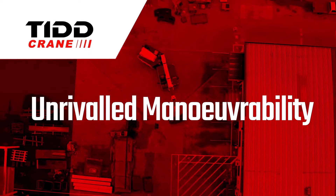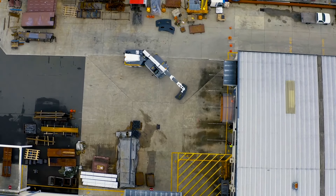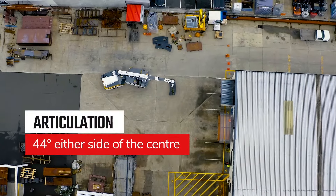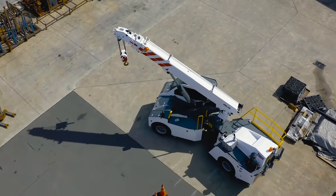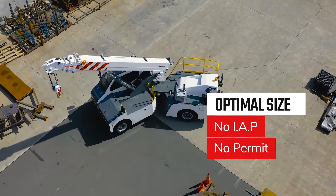Unrivalled manoeuvrability. Small sites and tight lift areas are no problem. The TID PC-28 is less than 2.5 metres wide and articulates at a record 44 degrees. It works well within the radius of all other cranes in its class. At under 2.5 metres wide, there is no IAP or permit red tape.